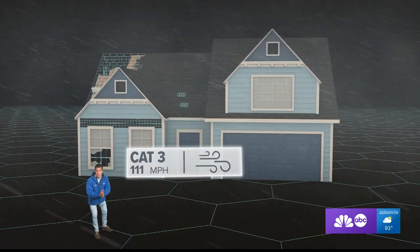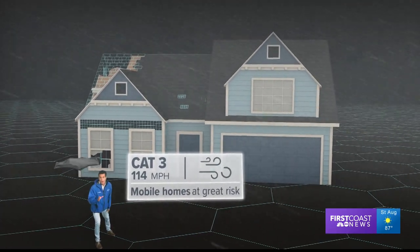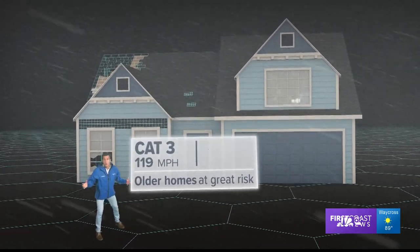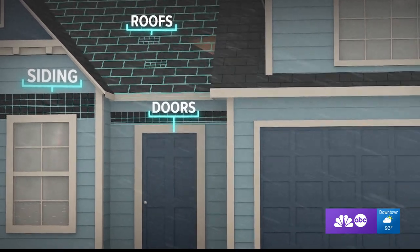At 111 miles an hour, we've got a major category three hurricane. Mobile homes are really going to have a tough time surviving through this, and even older homes can see major damage — even newer construction is now at risk. This is the time we expect to see people go weeks without water and power, with damage to siding, doors, and roofs.